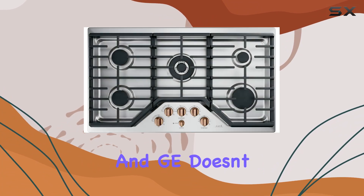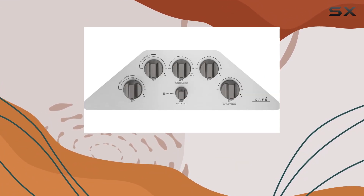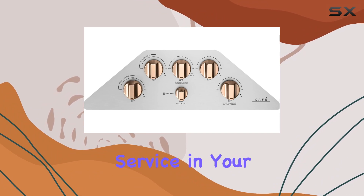Durability is paramount, and GE doesn't compromise. Built to withstand the rigors of daily use, the CGP95362MS1 is engineered for longevity, ensuring years of reliable service in your kitchen.